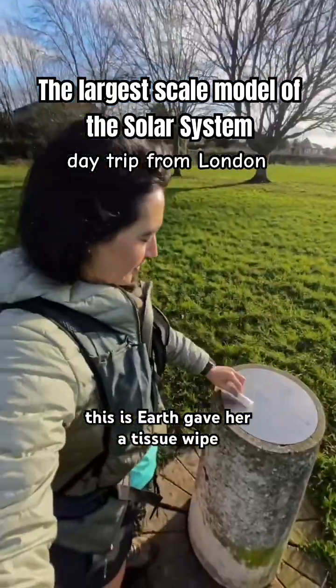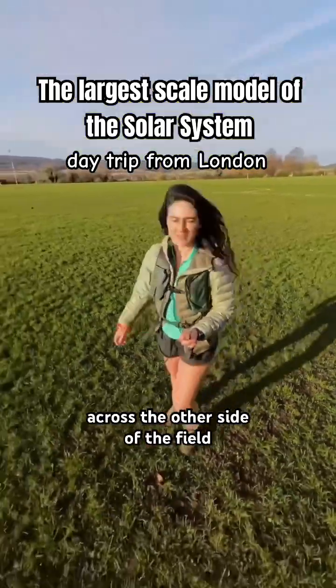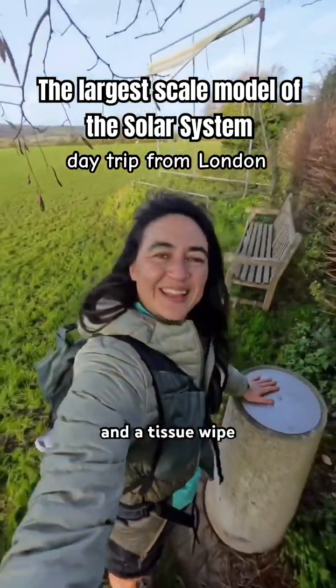This is Earth — gave her a tissue wipe. Then found Mercury, and let's have some more good luck. Then it was Jupiter, across the other side of the field. Here's Jupiter, and a tissue wipe.